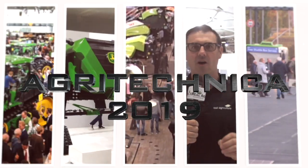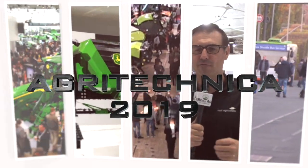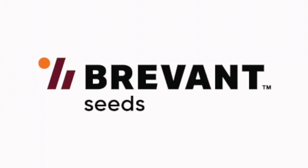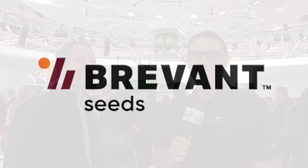Real Agriculture's coverage of Agritechnica 2019 is brought to you by Brevont. Sean Haney here with Real Agriculture. We're at Agritechnica in Hanover, Germany, brought to you by Brevont.